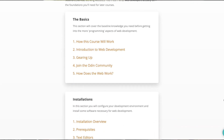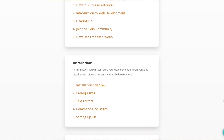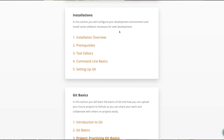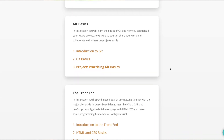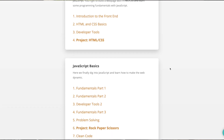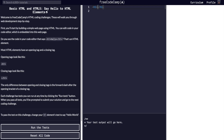Looking at the Odin Project's Web Development 101, one thing I really liked about it back then and still like now is that they throw you in the deep end right away. They have you setting up your command line, set up Git almost immediately, and set up a local development environment — which is very real to what it's going to be like when you start working as a programmer or web developer. You're going to have to set up a local environment and use your computer to test your code.